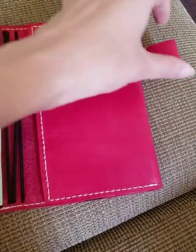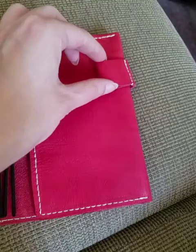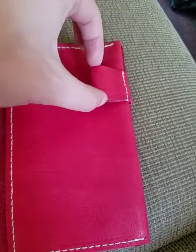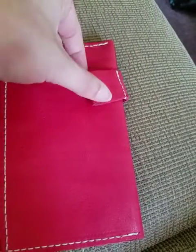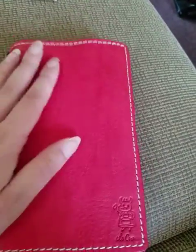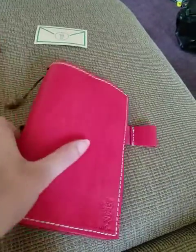I opted for the pen loop, which is a floating pen loop — I really like it. A lot of the pen loops on my other travelers notebooks are positioned much closer to the edge, so when you put the pen in and close it, it doesn't lay flat anymore in my bag. But this one you can tuck in when you're not using it, or leave it out when you have your pen in it.